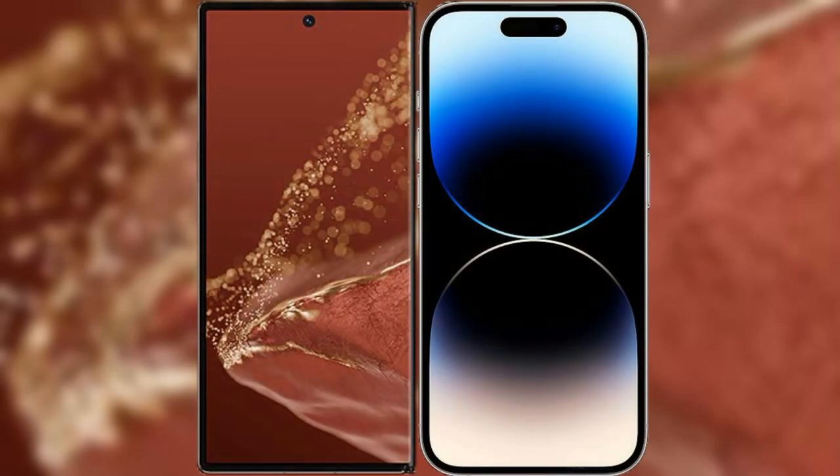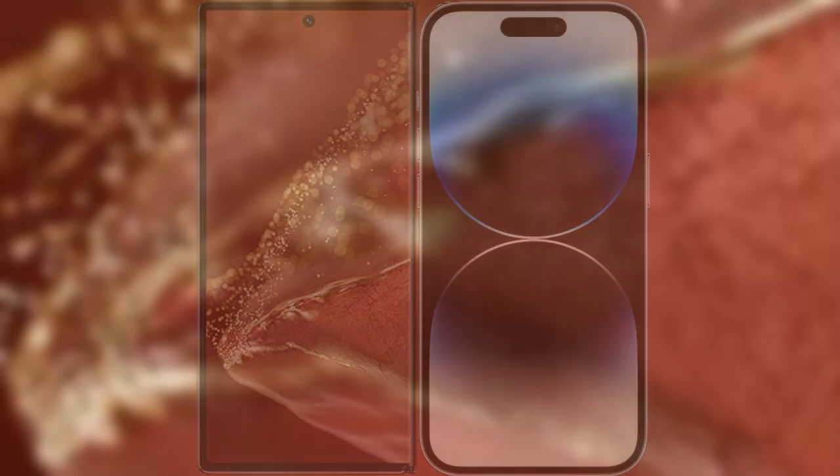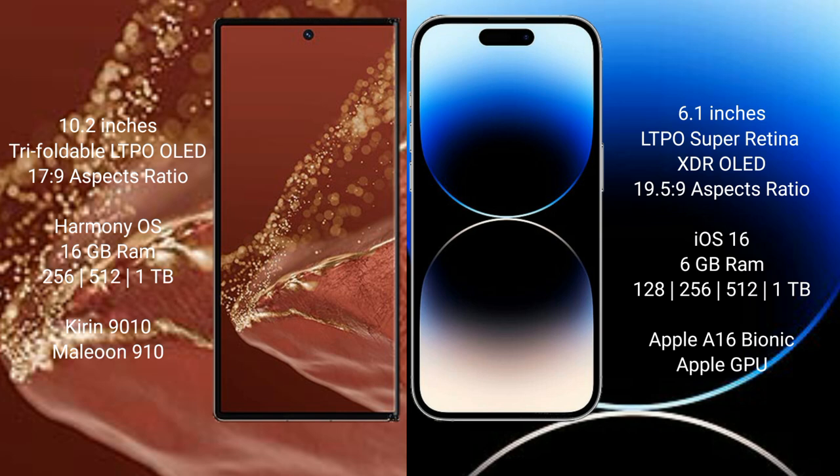I will compare the new Huawei Mate XT Ultimate with iPhone 14 Pro. Huawei Mate XT Ultimate features a 10.2-inch triple foldable LTPO OLED display with a 17.9:9 aspect ratio. iPhone 14 Pro features a 6.1-inch LTPO Super Retina XDR OLED display with a 19.5:9 aspect ratio.